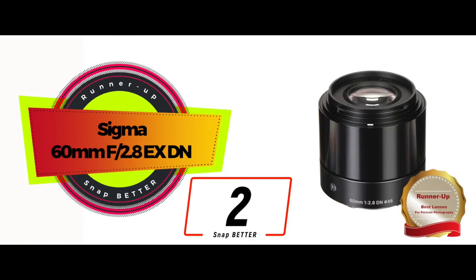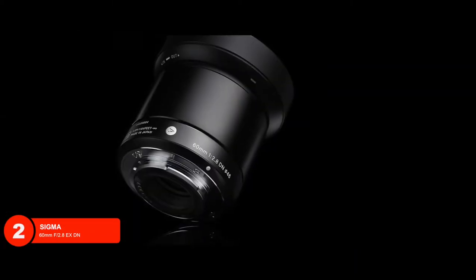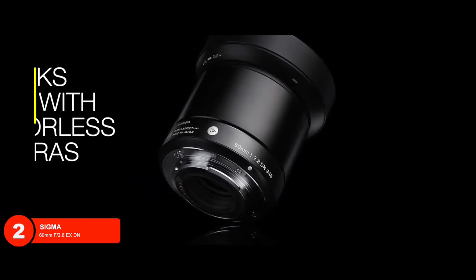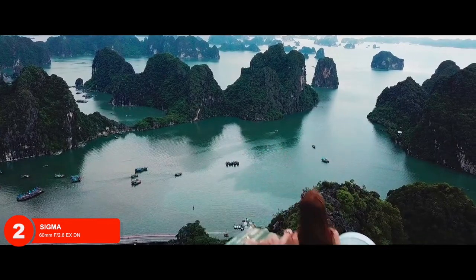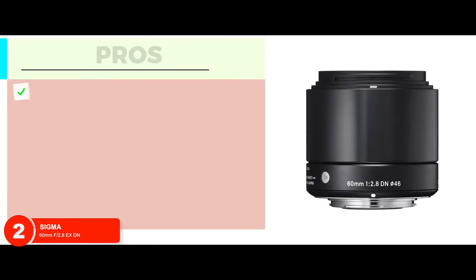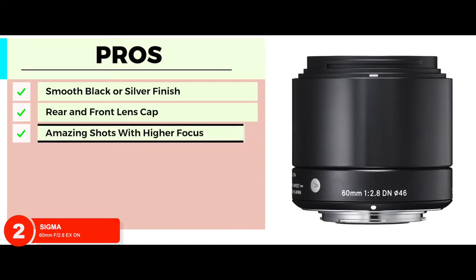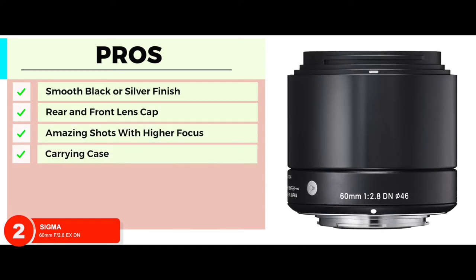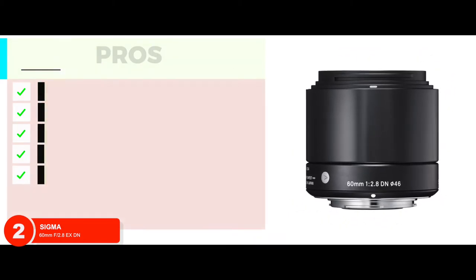Next we have the runner-up: Sigma 60mm f/2.8 EX DN. It is hard to name one feature that stands out when it comes to this Sigma lens, mainly because every feature is amazing. It works best with a mirrorless camera and also has higher magnification. This means that people who want to capture landscapes and unique buildings that are far away will have no problem with this superb Sigma lens. Its pros are: has a smooth black or silver finish; comes with a rear and front lens cap; takes amazing shots with higher focus; has a carrying case that makes it very portable; higher and focused magnification allows for clear photography.